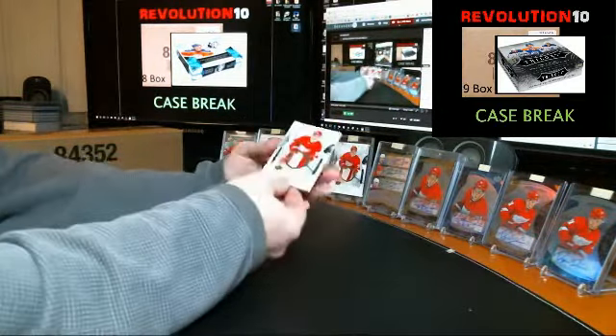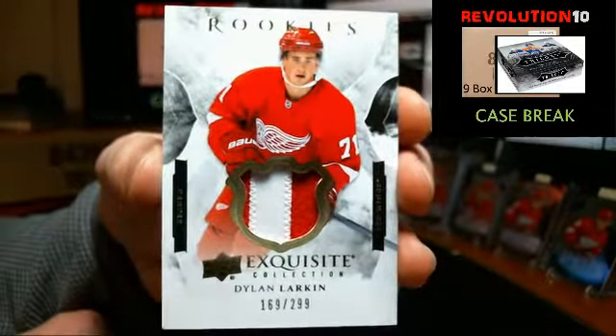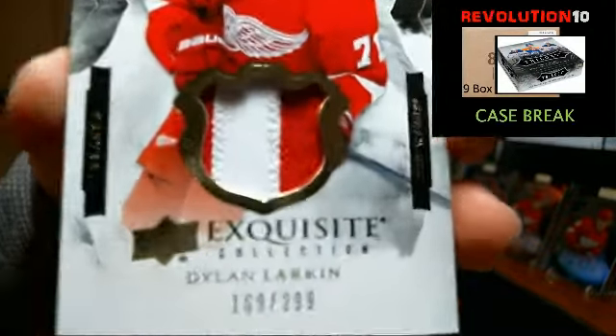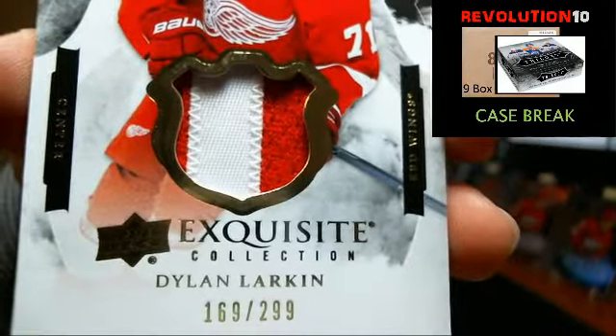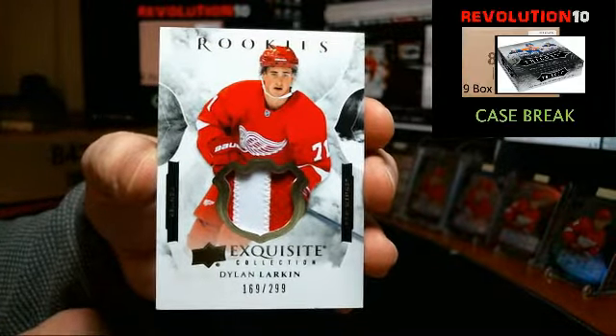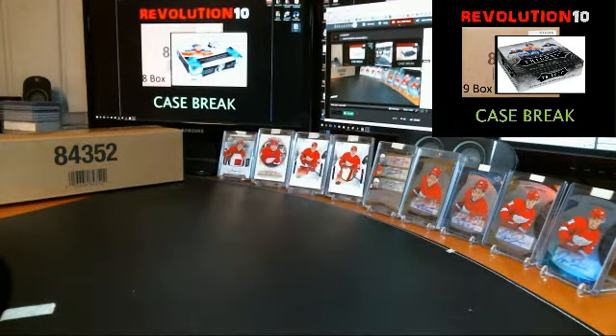Rookie jumbo patch going to the Detroit Red Wings, Dylan Larkin, very nice, numbered to 299. Looks like a number patch or a letter patch. Alright guys, that'll do it for Black Diamond tonight. Pretty decent case. Thanks again. Hopefully you'll join us for the SPX case breaks that are ending tomorrow night on eBay — we've got case number one and two both ending. Have a good night.